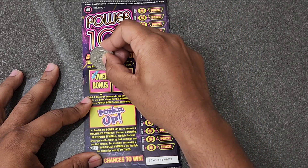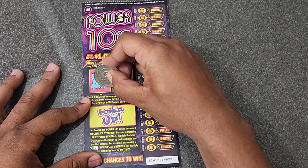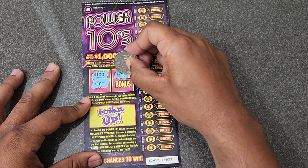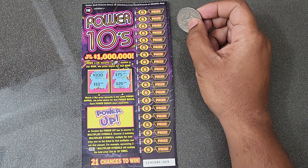Starting with the power bonus first — we need a hundred down here. Oh, I thought we had it for a second — no good on that one. Got a 75 and a 20 bucks, so no good. Let's check the main game.